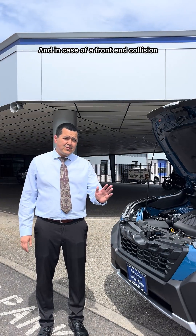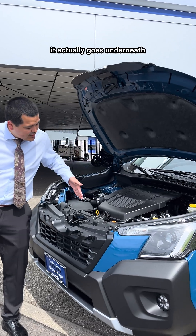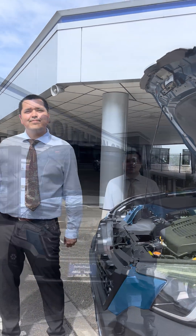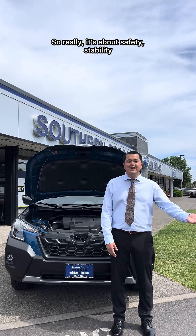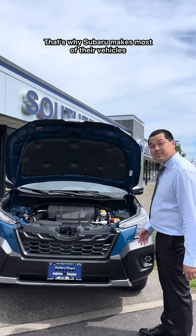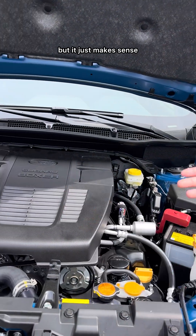And in case of a front-end collision, the engine doesn't slide into the cabin, it actually goes underneath. It's what they call a submersible engine. So really it's about safety, stability, and long-term reliability. That's why Subaru makes most of their vehicles with the boxer engine — it's not just a cool name, it just makes sense.